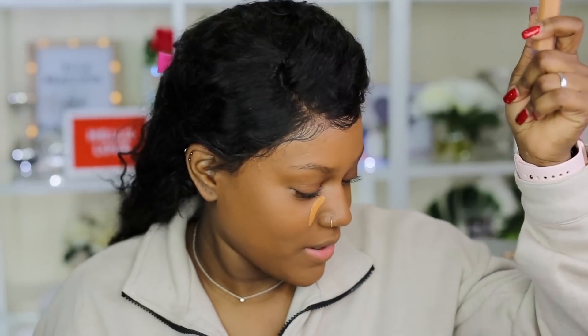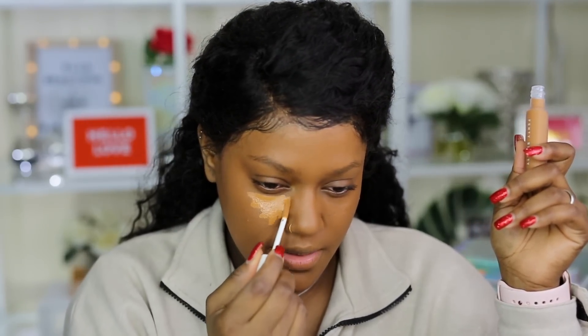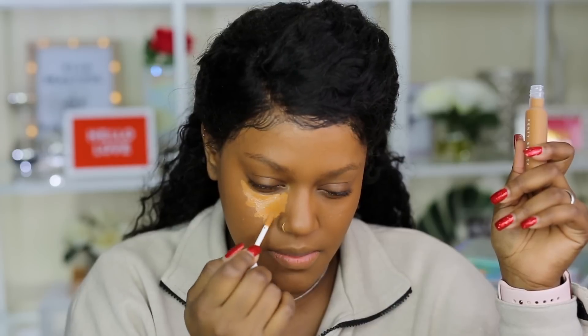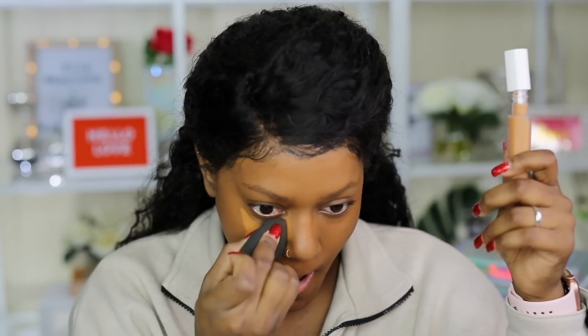I love when brands make little baby versions of the foundation formula into concealer — it's just the cutest thing. Alright, we're going to try this out. It feels kind of gel-like, and I can see a little bit of radiance coming from it. I'm going to blend this out and see how it looks.